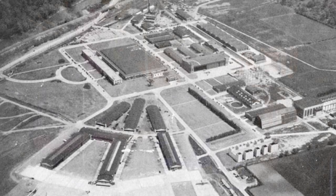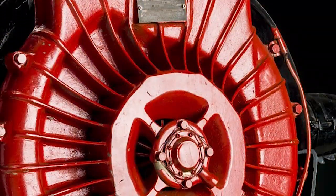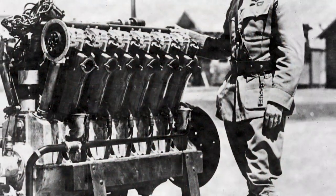Engines have problems at higher altitudes because of the lack of oxygen, and a turbo supercharger compresses that air and allows more oxygen to get into the engine.